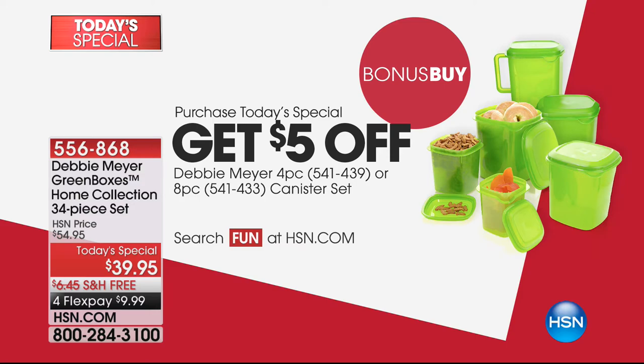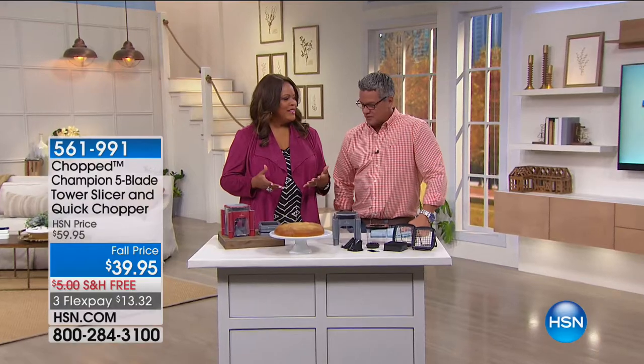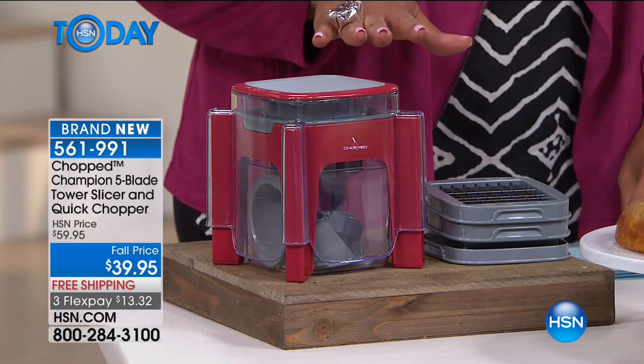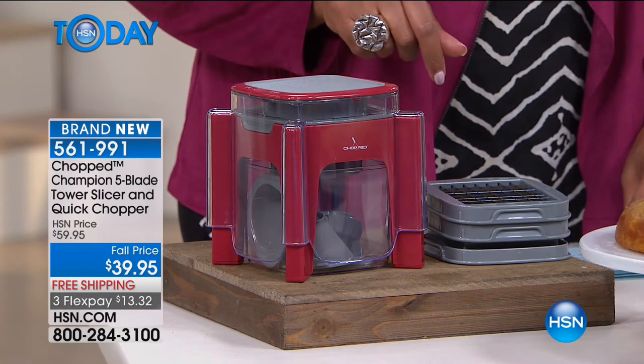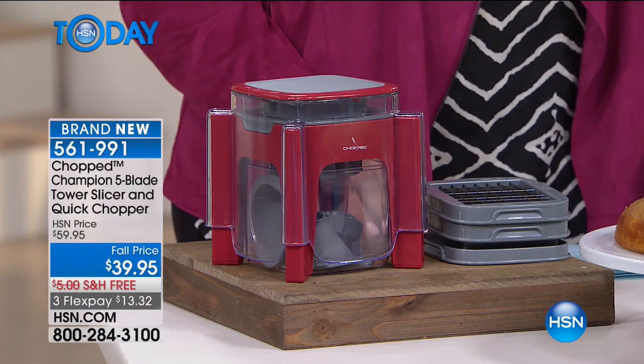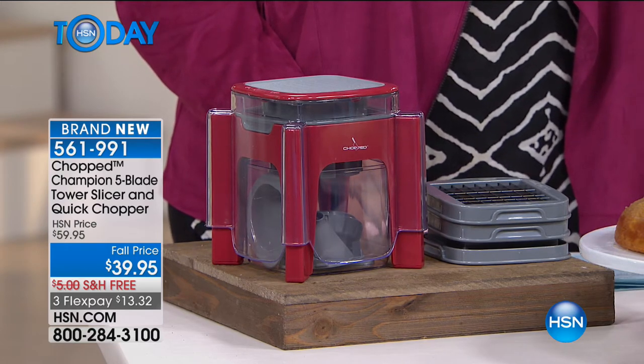This is the Champion Five Blade Tower Slicer — the ultimate slicer. Debbie came from the restaurant business, and cooking takes too long because of the prep work. This product cuts down on prep work and makes it much easier for you. Unlike big food processors, you don't even have to plug it in — it's a great portable piece. You can take it to somebody's house for Thanksgiving prep without worrying about plugging it in. It comes in either red or gray, and it truly is an all-in-one chopper.